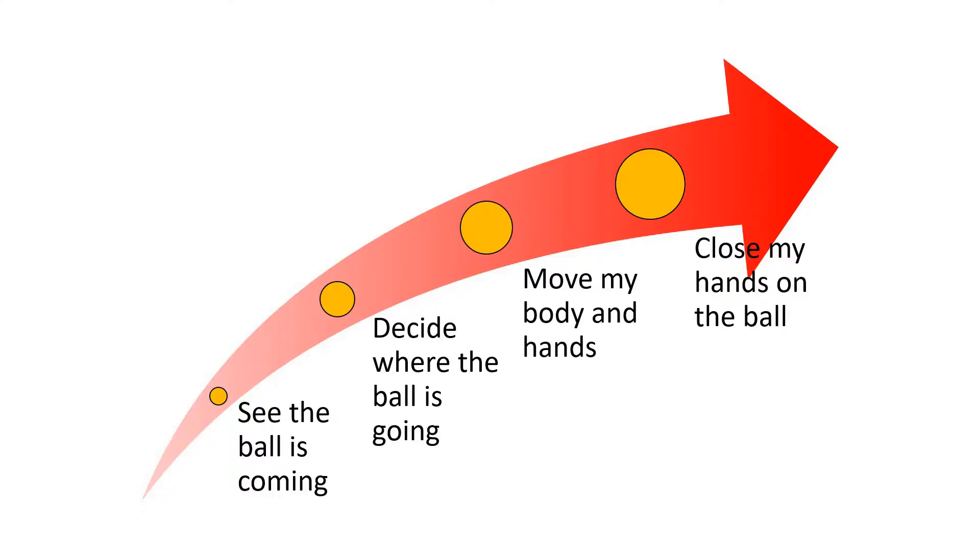So for example, if someone were to throw me a ball, I wouldn't consciously think about it, but I would need to go through the process of recognising that the ball is coming, working out where it's going to be, moving myself, moving my hands to line myself up with that ball, and then to actually close my hands on the ball when I actually catch it. Because reaction times are such complex things, scientists spend an awful lot of time studying them. Just that process of catching a ball, I had to use my eyes and my brain and various different muscles in my body, all just to see that ball coming and to catch it.